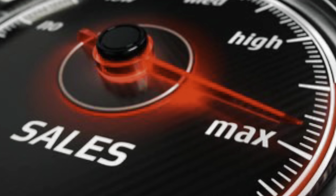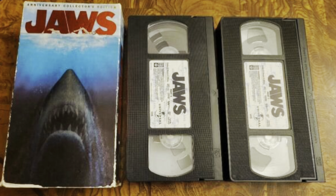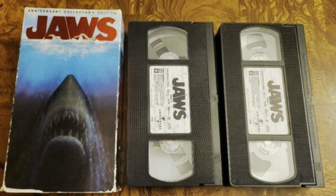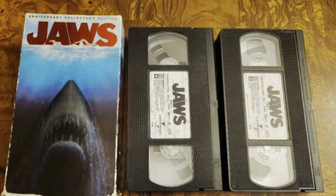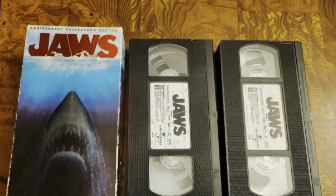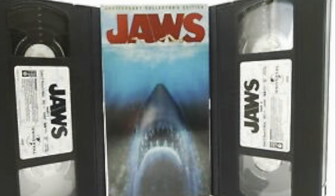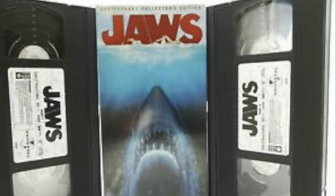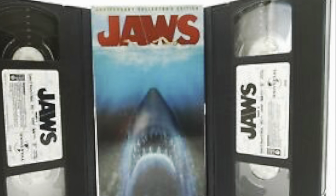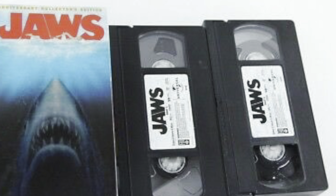The final VHS release for Jaws came in the year 2000 to mark the film's 25th anniversary. This release came with special features on an additional tape — a two-tape set where the second tape contained a documentary, deleted scenes, outtakes, and the film trailer.